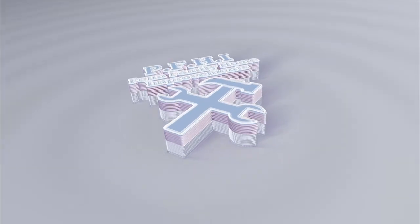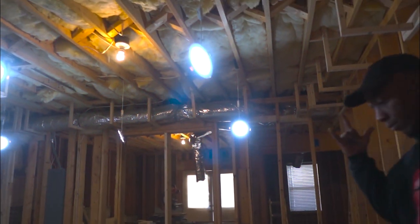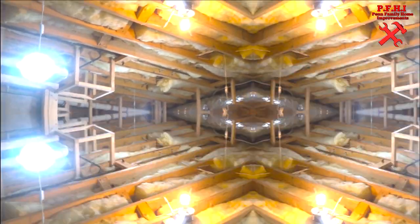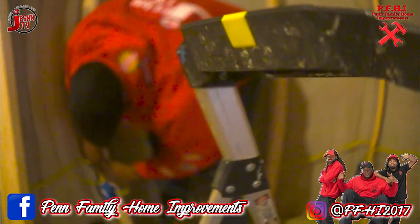Welcome back to PFHI, Pan Family Home Improvements, number one contractors in the world. Today I got a treat for you. We're going to be working on a full basement remodel for some good friends of ours. I'm going to break it down into bite-sized chunks for you. First, we'll start off with this custom in-home gym.